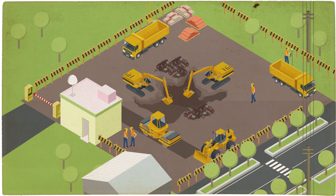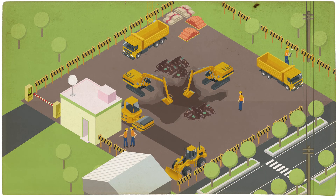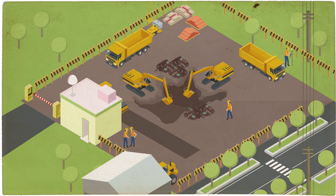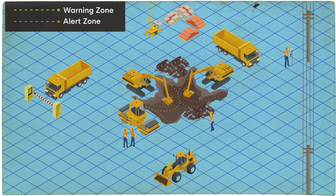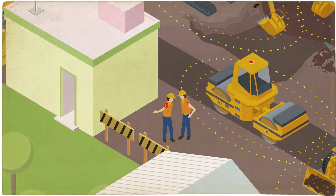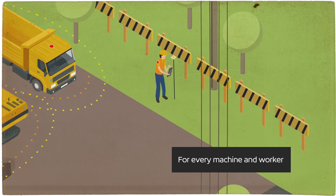Today's construction and industrial sites can have a lot of machines, trucks, workers and visitors moving around, entering and leaving sites throughout the working day. Our range of proximity detection solutions are easily installed onto all types of machines and configured to every person on site within minutes. Visitors, subcontractors, surveyors — everyone has a device, including all the machines.